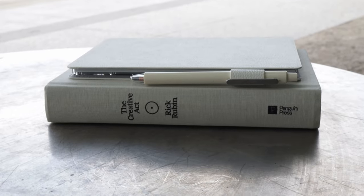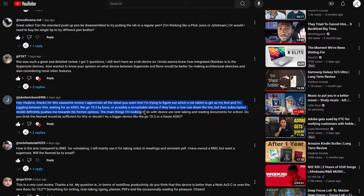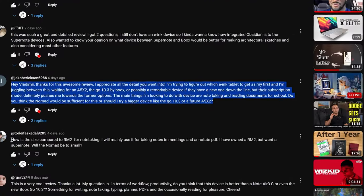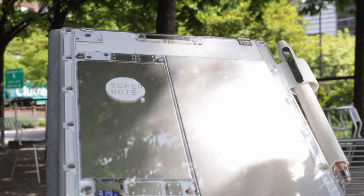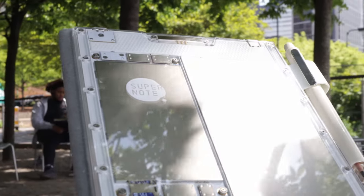Since I put out my long-term Nomad review last week, one of the biggest comments I've gotten is whether or not it's worth waiting for the A5X2, which is the larger size of the Nomad. In this video, I just want to break that down — some aspects you could expect to be better on the A5X2, and some things the A6X2 Nomad might be better for.